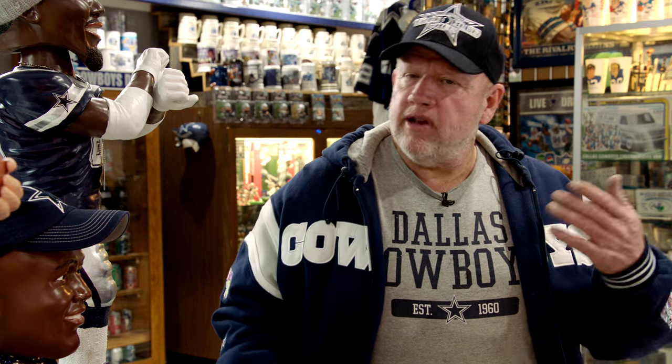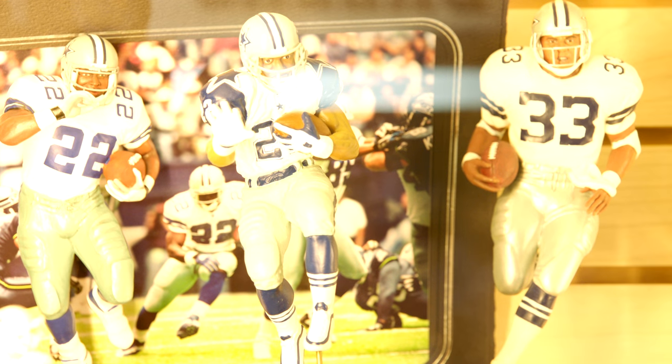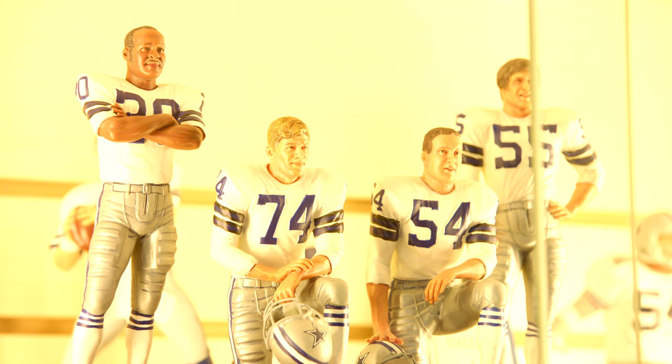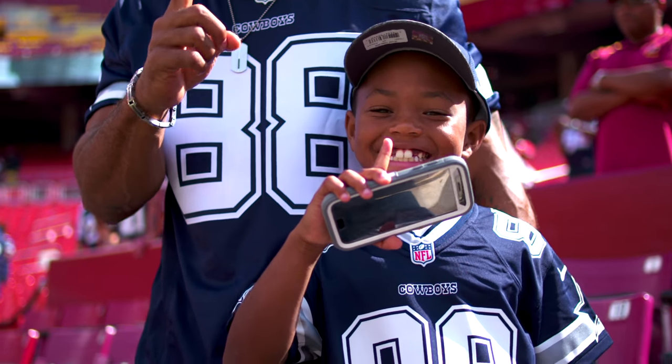I have a wonderful wife that lets me do this, that lets me collect these things and put them in our bedroom and in our living room and all that. But it's not about how many pieces you got. It's just about loving the Dallas Cowboys, America's team, and being there to root them on to victory, because they couldn't win without the fans. They wouldn't play the game if it wasn't for the fans.